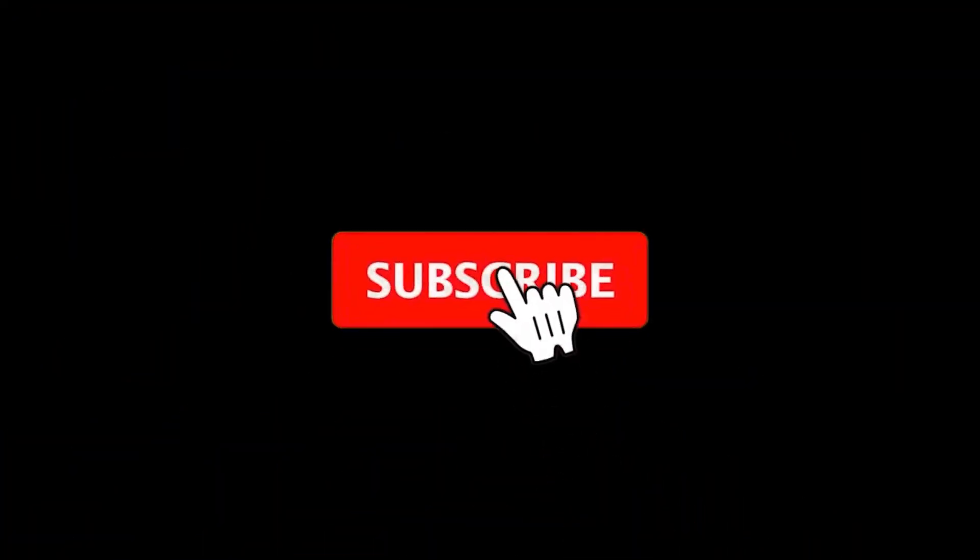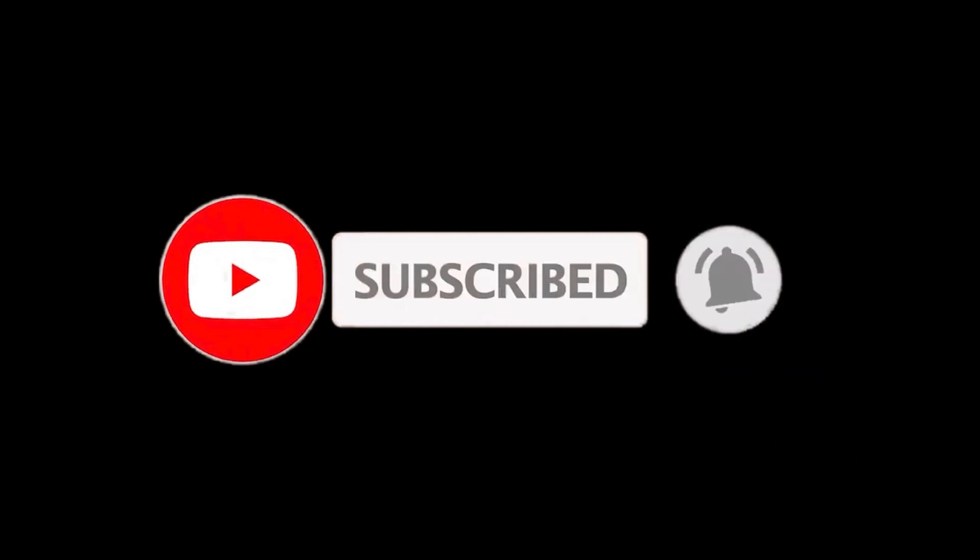If you enjoyed this video, please leave a like. If you are new here, press the subscribe button and hit the bell icon. Until next time, have a great day.